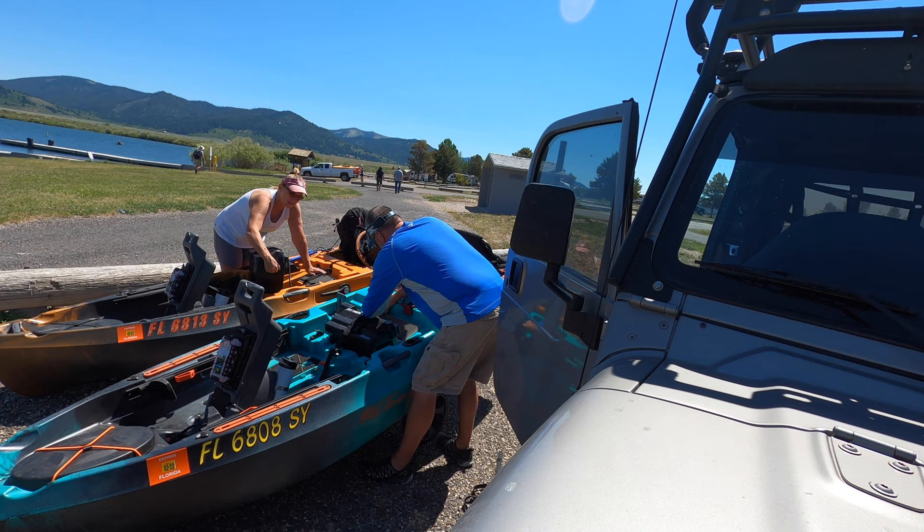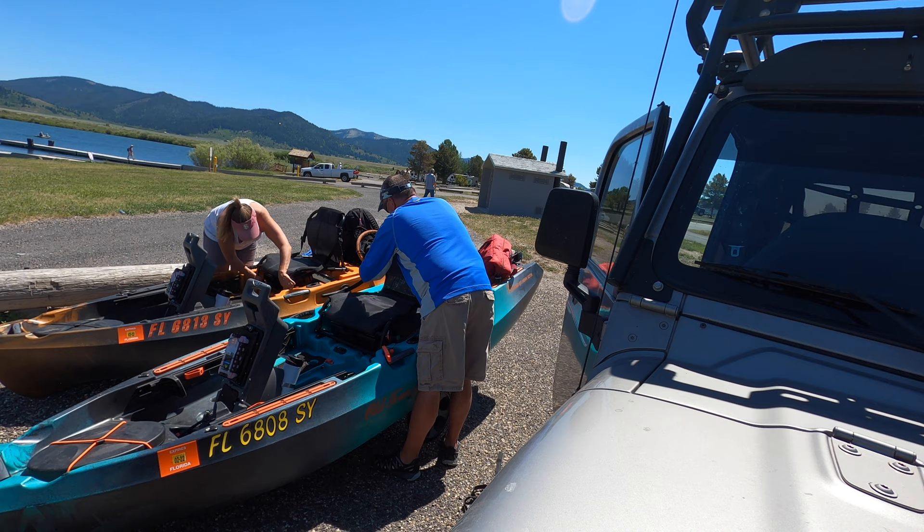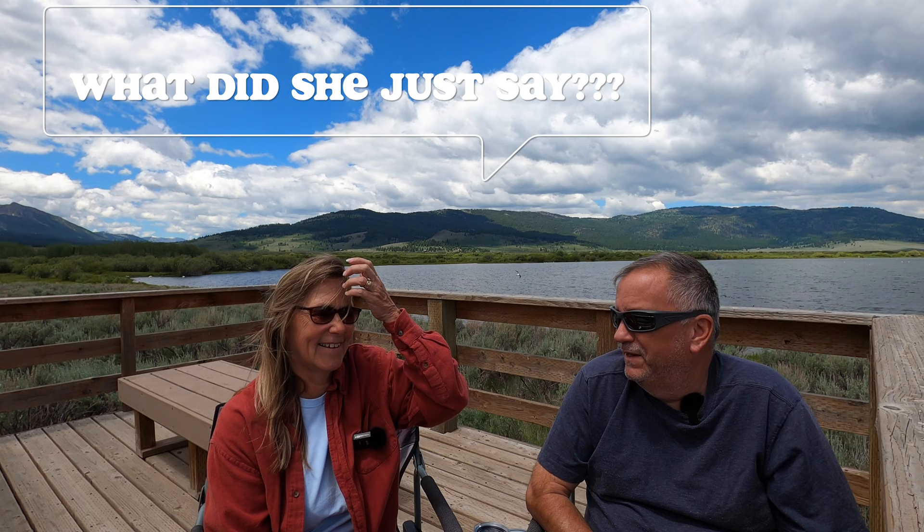So it's a little bit of a workout when we have to load and unload from the Jeep. Not too bad. They say a bad day of fishing is better than a good day in the office — well, this was a bad day of fishing.